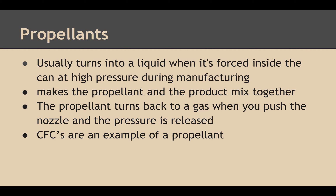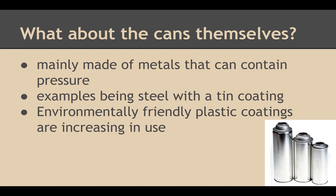When forced inside the can, it usually turns into a liquid. The propellant and the product mix, and the propellant turns back into a gas as pressure is released. The cans themselves are mainly made of metals that can contain pressure — for example, steel with a tin coating. Environmentally friendly plastic coatings are increasing in use.